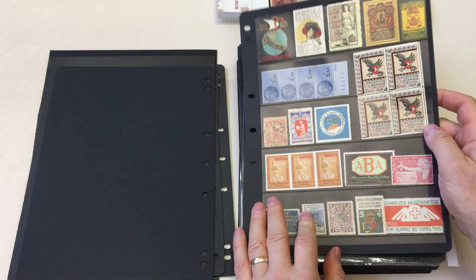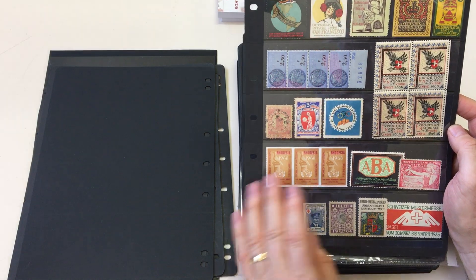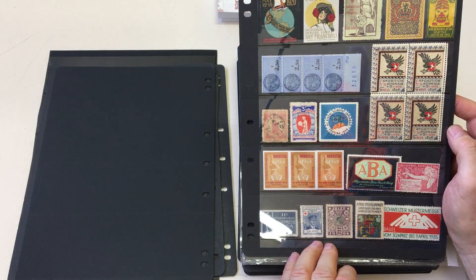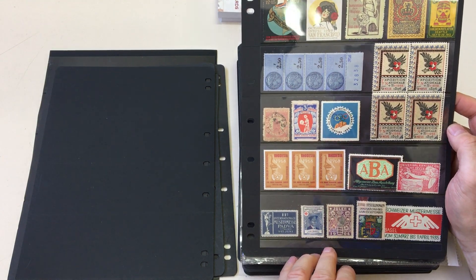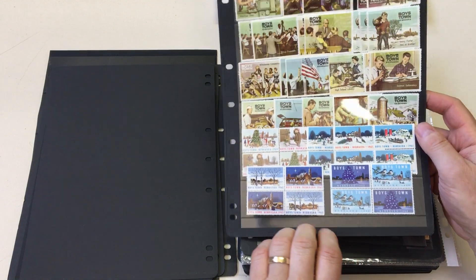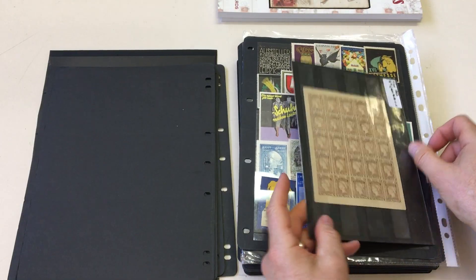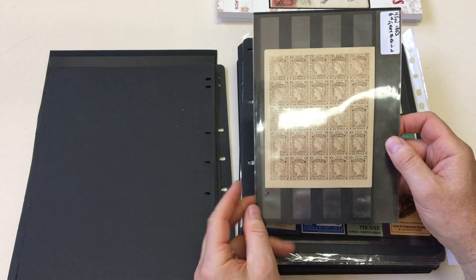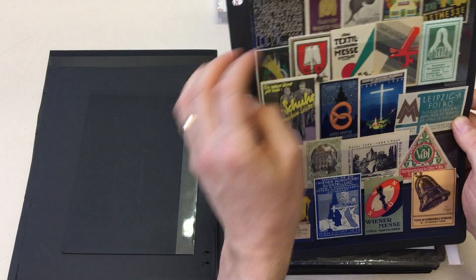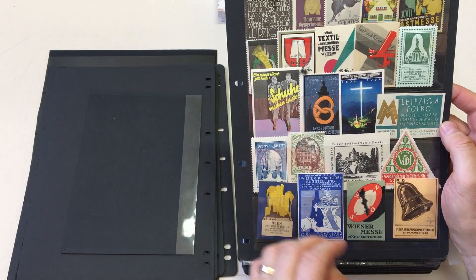Spanish, mostly European as you would expect. Swiss — attractive 1896 National Exposition. American Boys Town labels, Van Dyke reprint, complete sheet of 25, New South Wales. Very attractive poster stamps there.